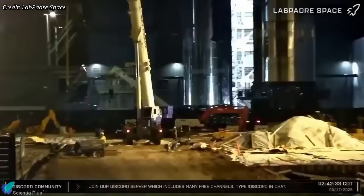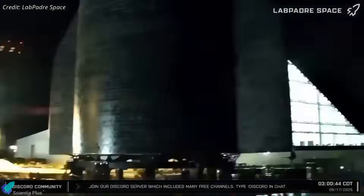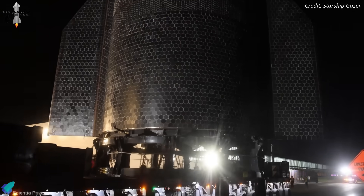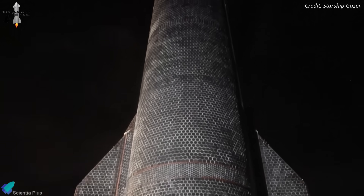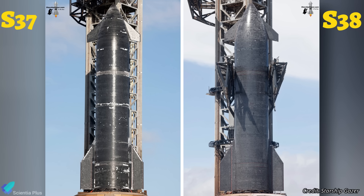After this extensive round of preparation, Ship 38 rolled out of the Mega Bay early Wednesday morning and headed straight to the launch complex for static fire testing. This rollout gave us a close look at Ship 38's thermal protection system, which is now nearly 100% tiled prior to static fire testing — a change from earlier vehicles that often rolled out with large tile gaps.